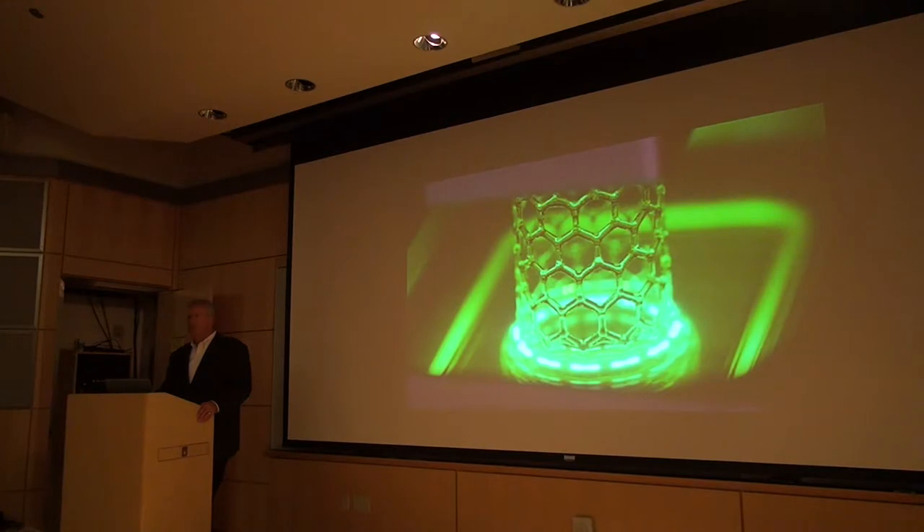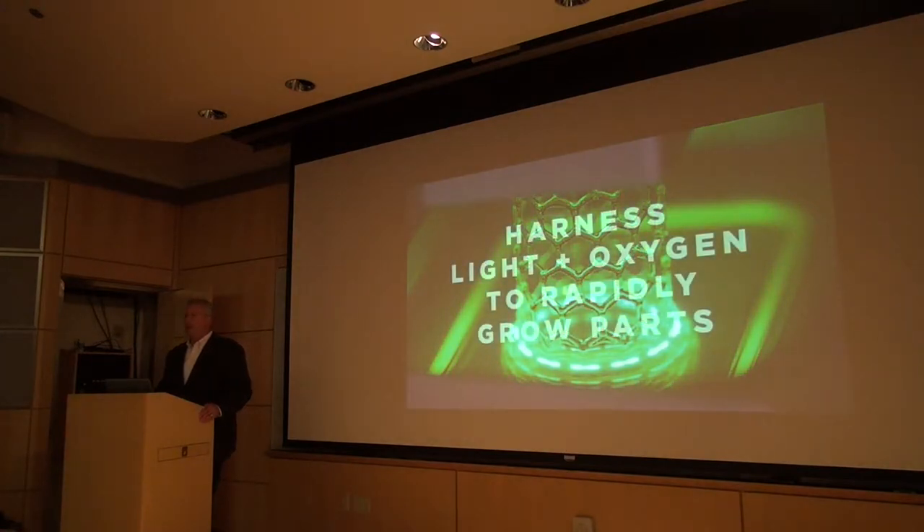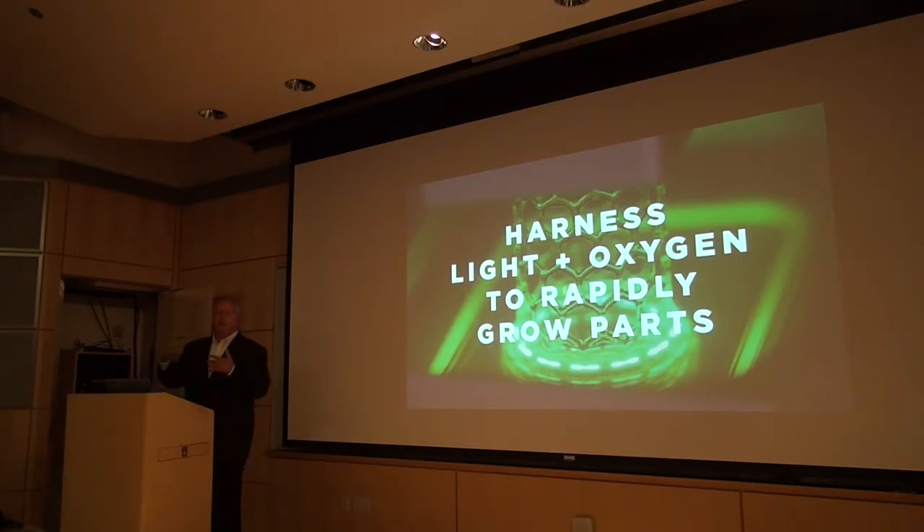Our approach is to use both light and oxygen to grow the parts. Light and oxygen have very different roles: light drives solidification, and oxygen inhibits the photochemistry. If we could spatially control both oxygen and light, we could work them in unison and try to get this to work.